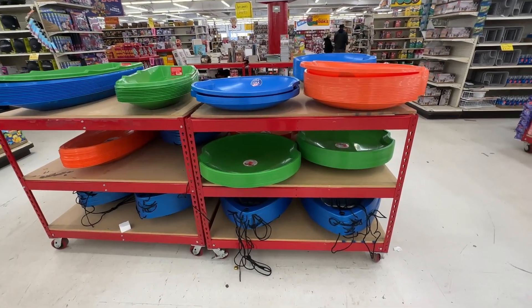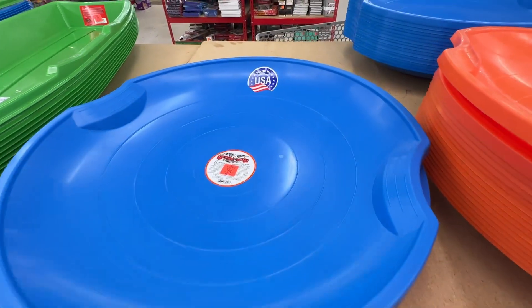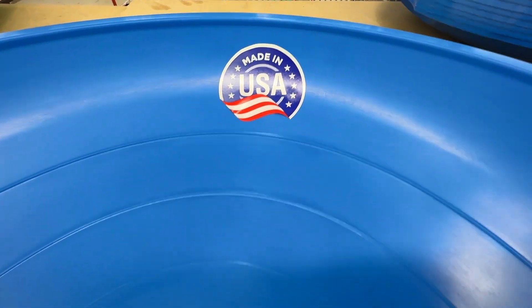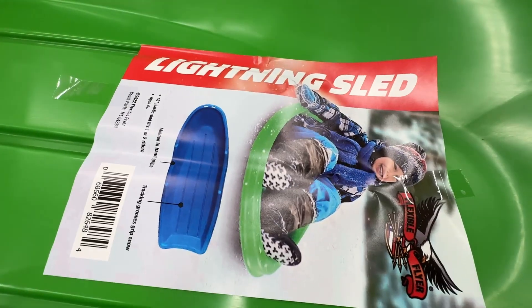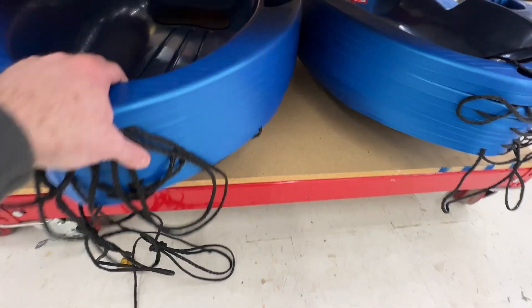You can also channel your inner Clark Griswold with these lightning snow sleds. The saucer style is $6 and the longer toboggan style is $13. They also had some with padded seats, handles, and pull straps for $15.